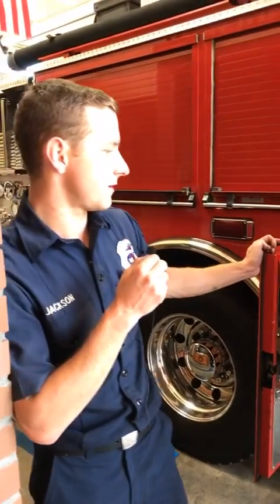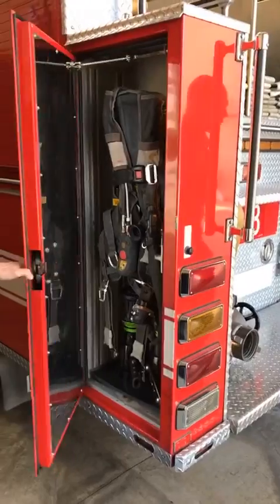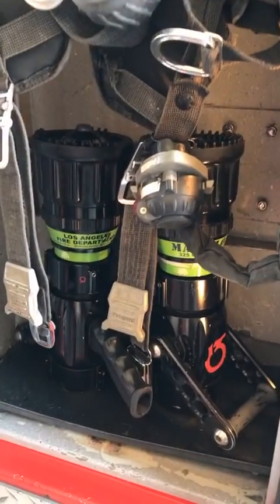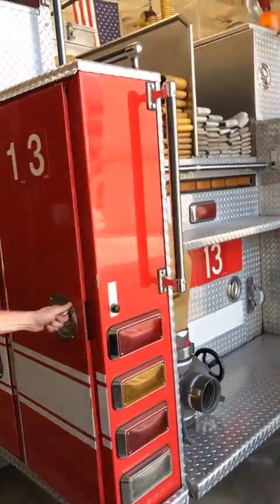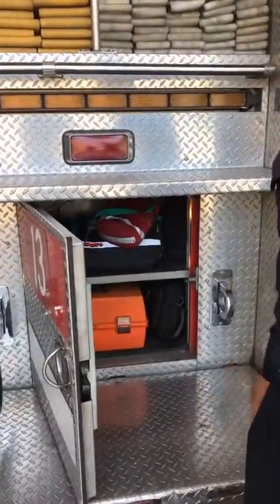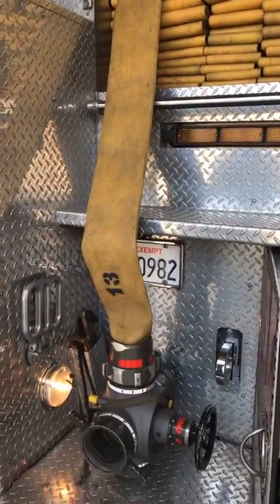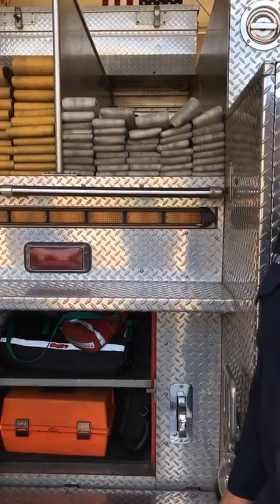Next up we have the engineer's air bottle — his SCBA — and our two-and-a-half-inch nozzles kept back here because our two-and-a-half-inch hose is in the back of the fire engine. Working all the way to the back, we have our four-inch supply hose that connects the fire engine to the fire hydrant, and our five-and-a-half-inch supply hose as needed — 750 feet of each hose.